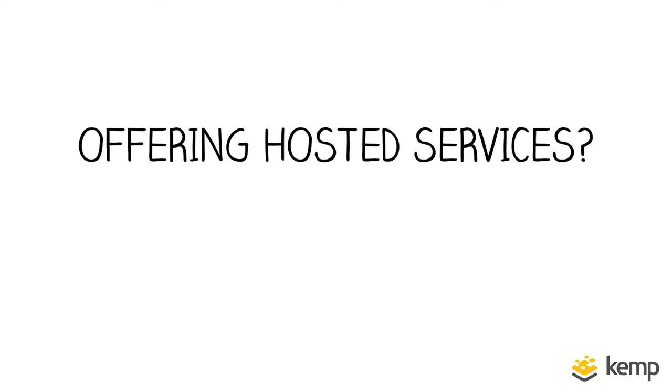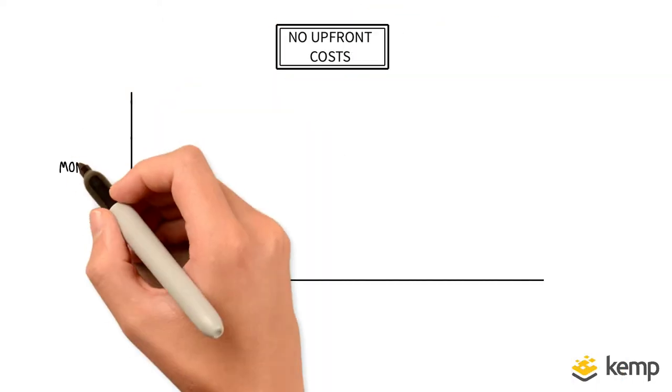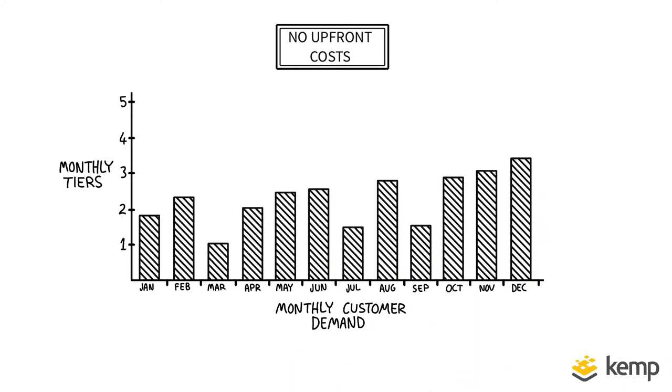First, if you're offering hosted services then Kemp's SPLA option is for you. With no upfront costs, this flexible option allows you to provide dedicated load balancing services to all sizes and types of customers.